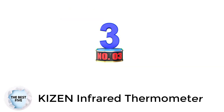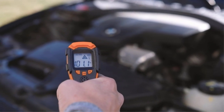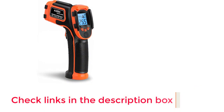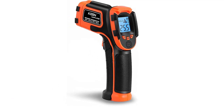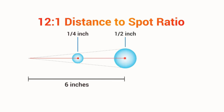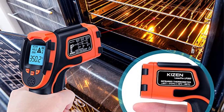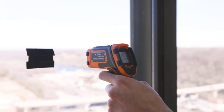Number 3: KIZEN Infrared Thermometer. KIZEN is another highly popular brand since most of its offerings are perfect for heavy-duty usage, thanks to high-end performance numbers. This KIZEN infrared thermometer comes at the third position and is the perfect option for heavy-duty usage, especially without budget restrictions. It offers a superb temperature range of minus 58 degrees Fahrenheit to 1122 degrees Fahrenheit, an accuracy of plus or minus 2%, and a lifetime warranty.